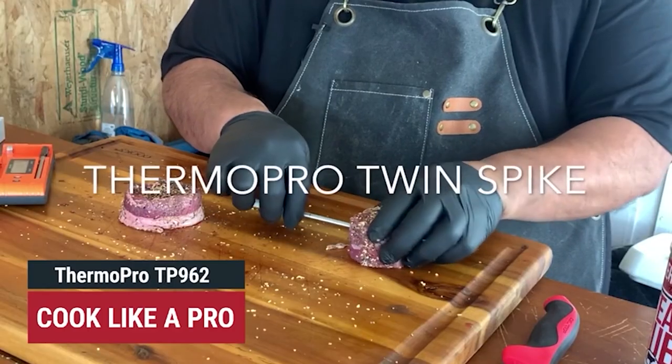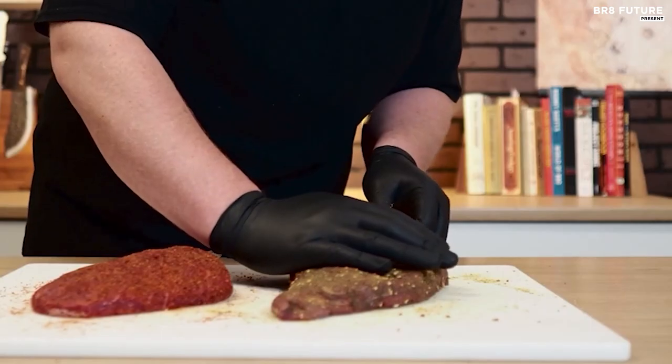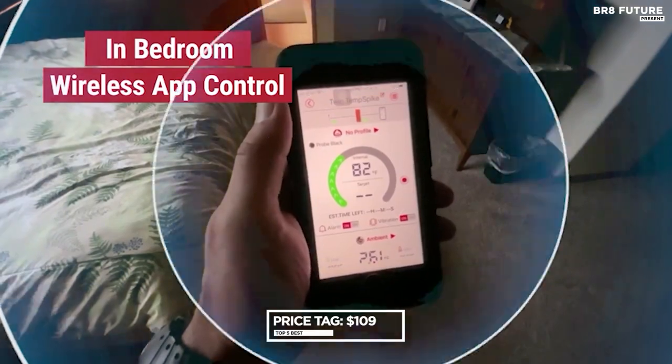Harnessing the power of the Temp Spike app, you gain complete control over your cooking process — set desired temperatures, receive alerts and monitor cooking progress from your smartphone, ensuring optimal results with every dish. Priced at $109 US dollars.